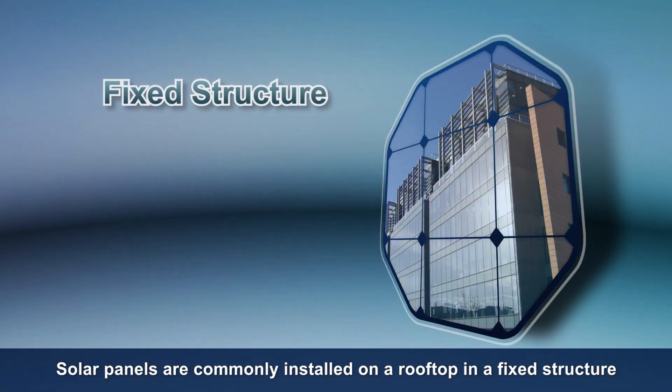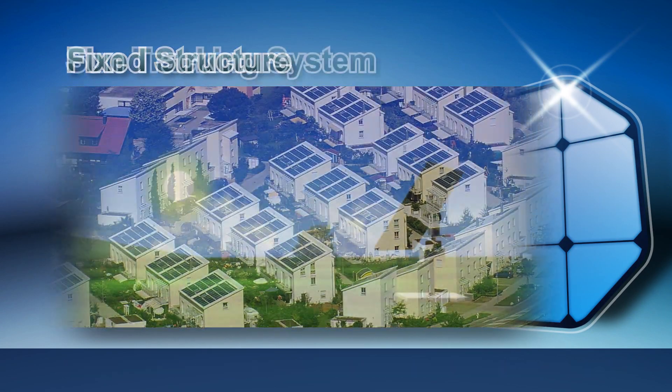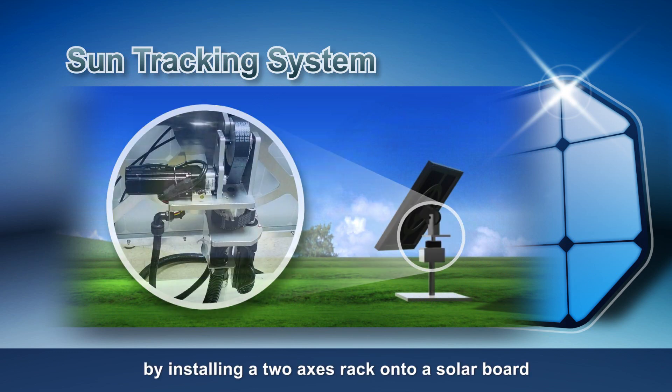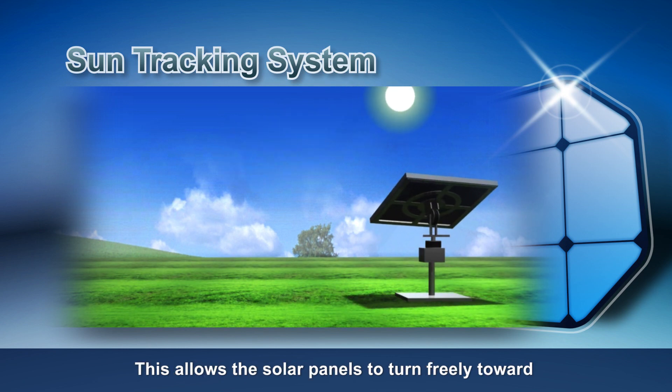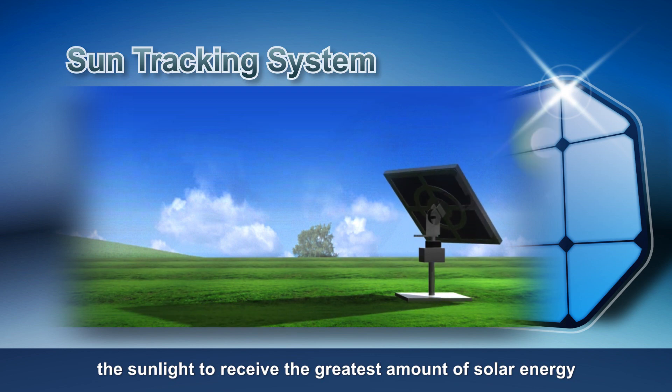Solar panels are commonly installed on a rooftop in a fixed structure. Advanced sun tracking is made possible by installing a two-axis rack onto a solar board, allowing the solar panels to turn freely toward the sunlight to receive the greatest amount of solar energy.